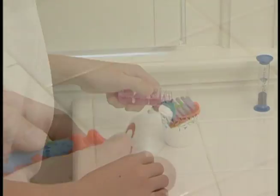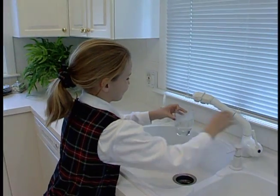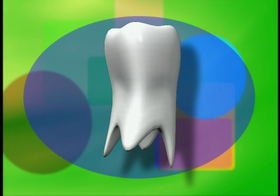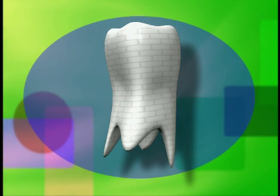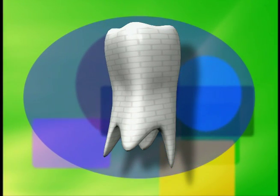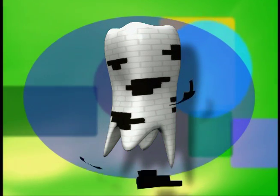Fluoride, found in toothpaste, mouthwash, and water, is essential for keeping teeth healthy, strong, and cavity free. Look at a tooth under a microscope and you'll see what looks like a brick wall, with tiny bricks held together by mortar. The fluoride is the mortar that holds the bricks in place. If there's not enough fluoride, the bricks fall out — and that's how you get a cavity.